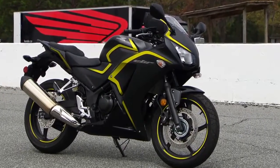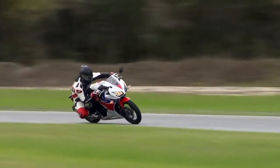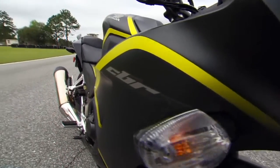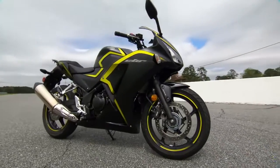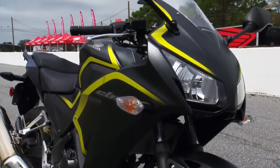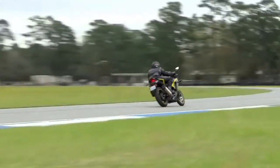Underneath that bodywork, a new crankshaft, connecting rod, and piston have yielded 37cc more displacement, pumping up the liquid-cooled, fuel-injected, dual-overhead cam, four-valve single by 17% in the horsepower department. It also definitely feels stronger in the torque area.